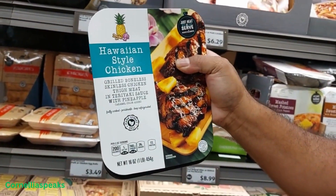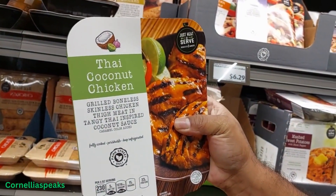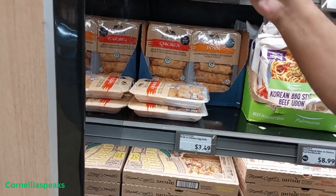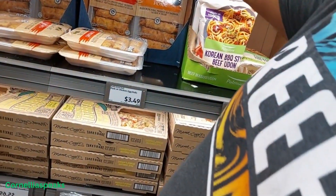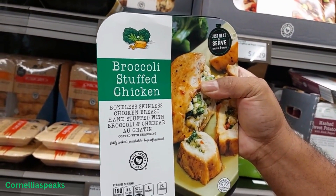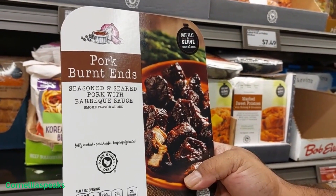Hawaiian style chicken — I'm definitely gonna have to try that one. We got Thai coconut chicken — the person I'm with made a face. I've never had artichoke but there's artichoke stuffed chicken. Then we got broccoli stuffed chicken, white wine pepper sauce chicken, and pork burnt ends — that sounds yummy.